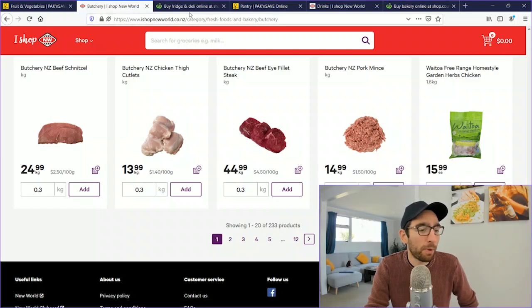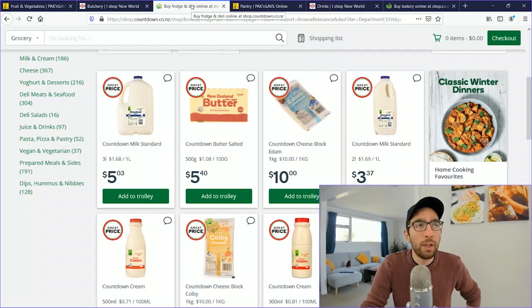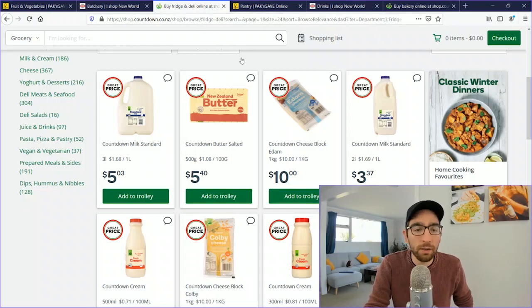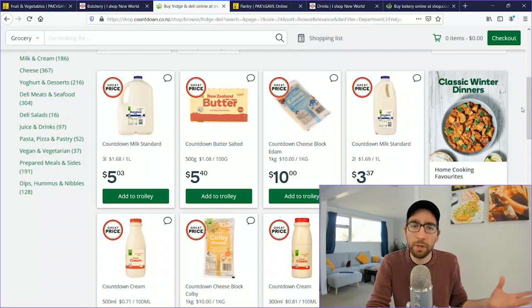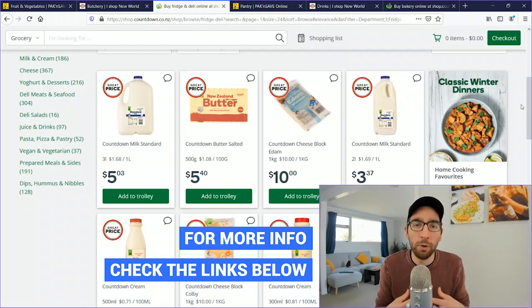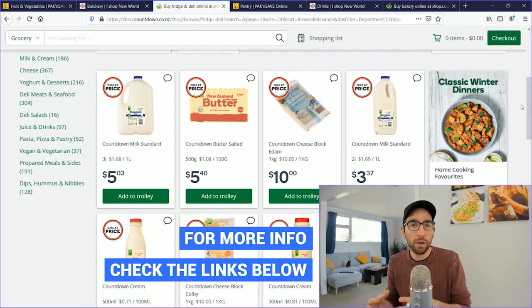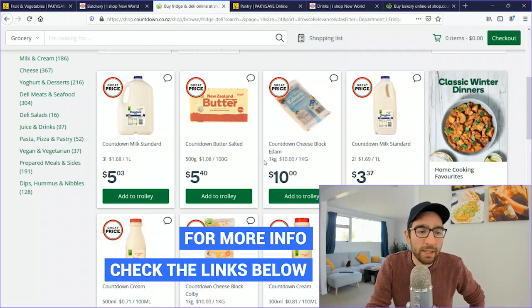Moving on to Countdown — the same company that owns Woolworths in Australia — they are a mainstream supermarket found pretty much everywhere in the country. In cities like Auckland they also have Countdown Metro, which is a smaller, convenience-store-style version. Here we're going to look at the fridge and dairy section.